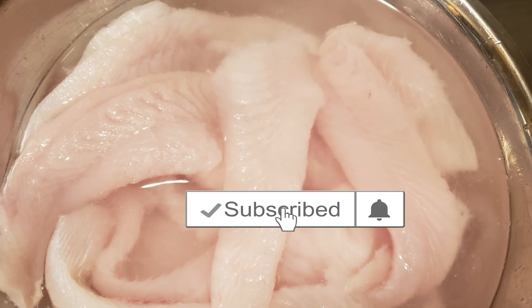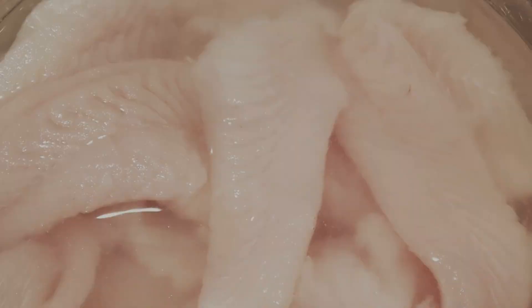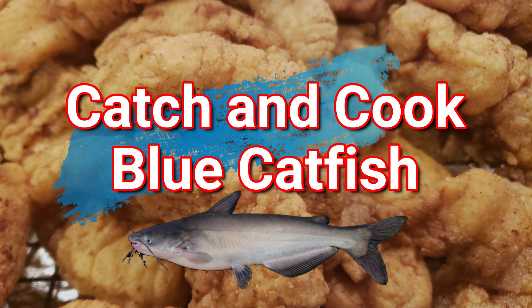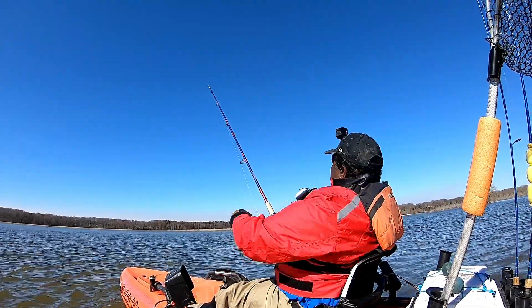Remember, if you like this video don't forget to press the subscribe button and press the notification bell so you will be alerted to when I have new videos. We will also have a catch-and-cook segment at the end of this adventure, so stay tuned to the end.